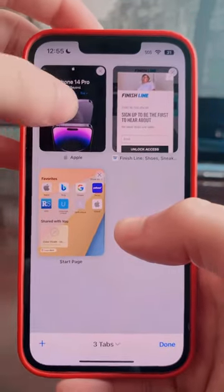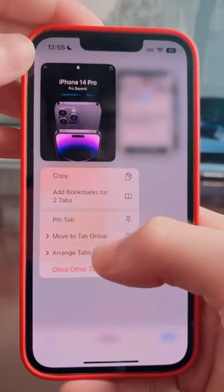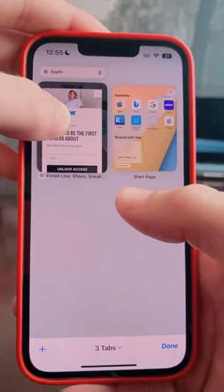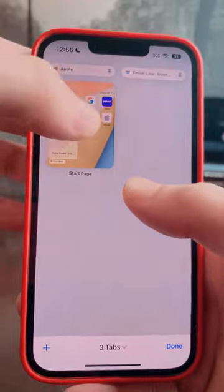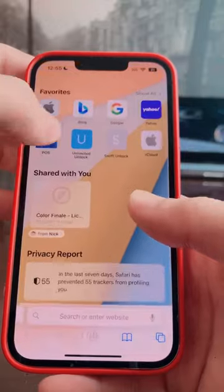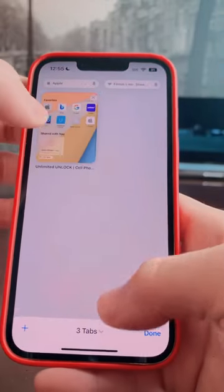New in iOS 16, you can now pin tabs to the top bar of Safari. This comes in really handy especially when you have multiple tabs open, or you're constantly going into Safari and picking whatever tab you want to use for the moment, just to search something up real quick.